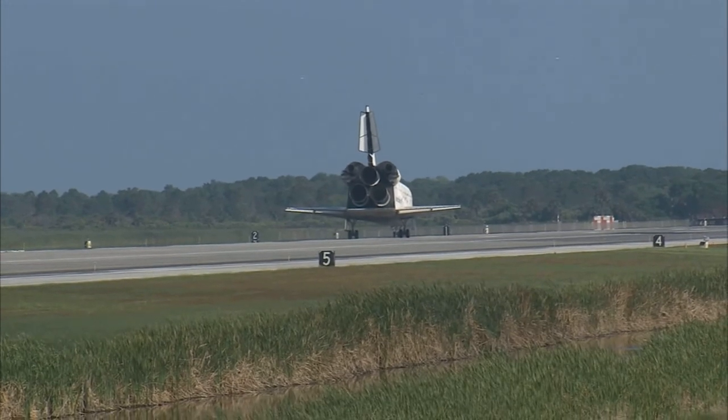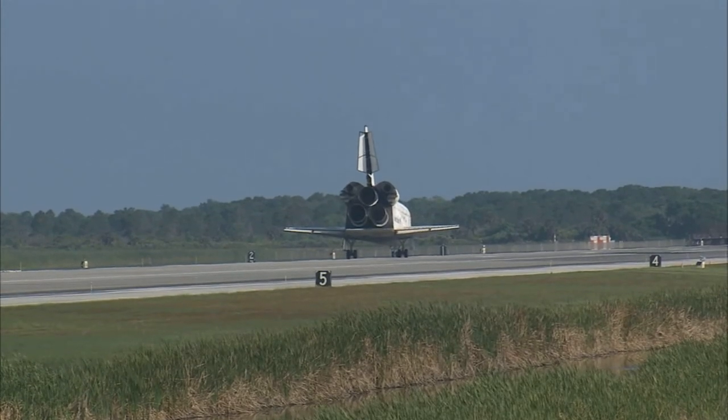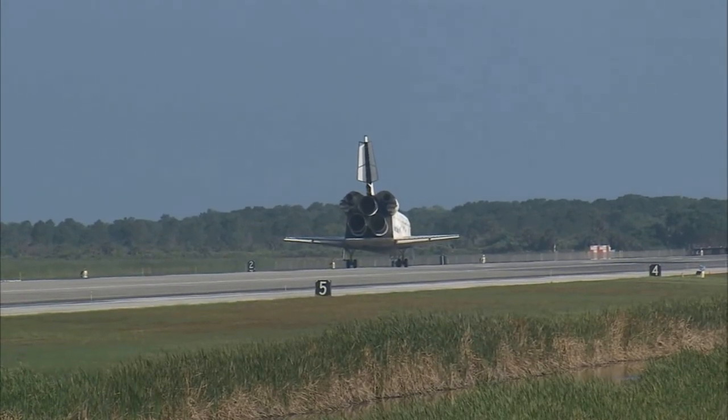Discovery brings home with it the last large return load from the station — two tons of used equipment. Roger. Wheel stop, Discovery. Welcome home.